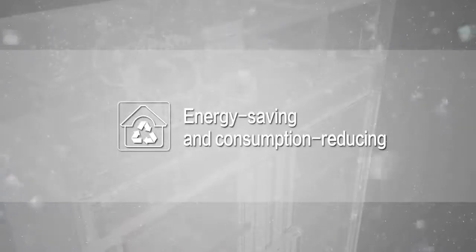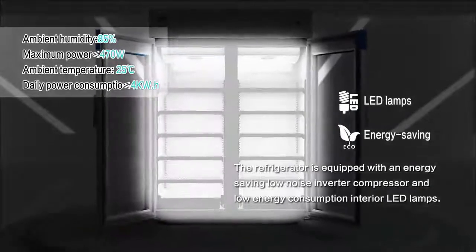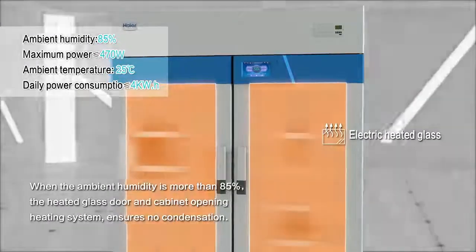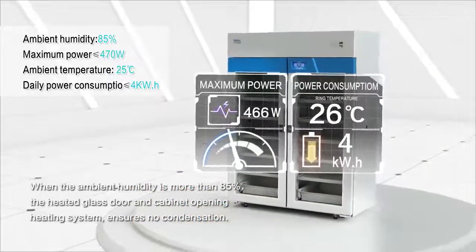Energy Saving and Consumption Reducing: the refrigerator is equipped with an energy-saving low-noise inverter compressor and low-energy consumption interior LED lamps. When the ambient humidity is more than 85%, the heated glass door and cabinet opening heating system ensures no condensation.